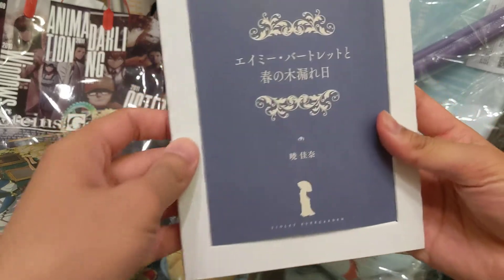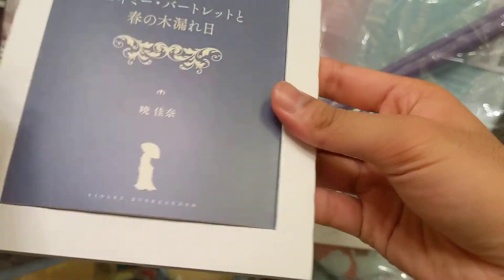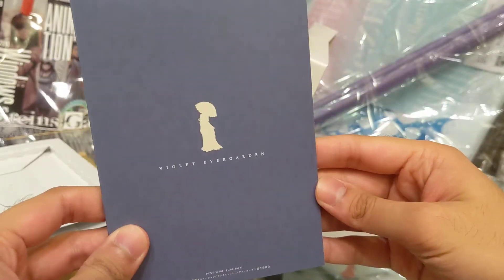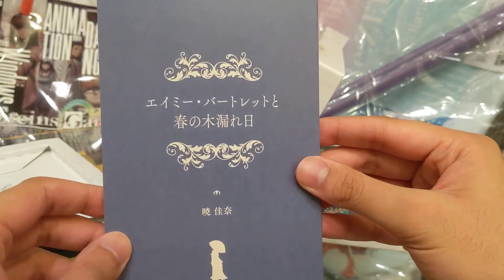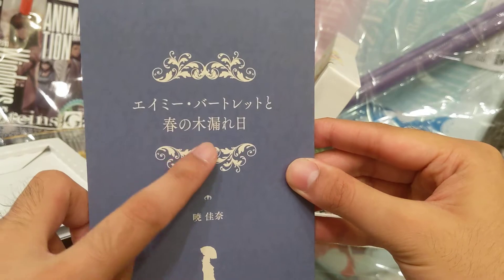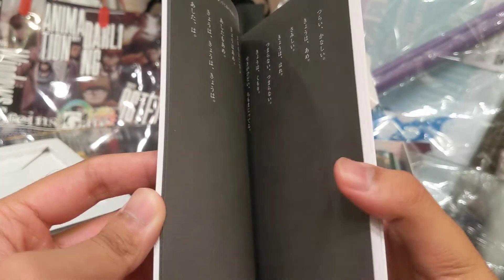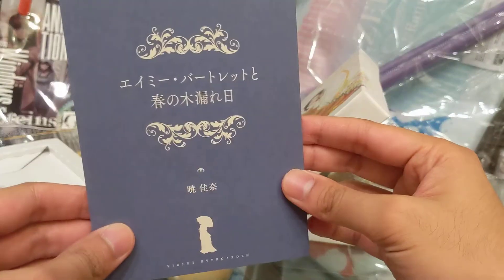So the first thing in here looks like a book — it's a novel! I guess it's like a bonus that the original light novel author put in. Very nice. It says it's Amy Bartlett's... 'Spring Day in the Woods' — I'm not sure how to translate that exactly, but it's just a short light novel with no illustrations. So I'll read that at some point.